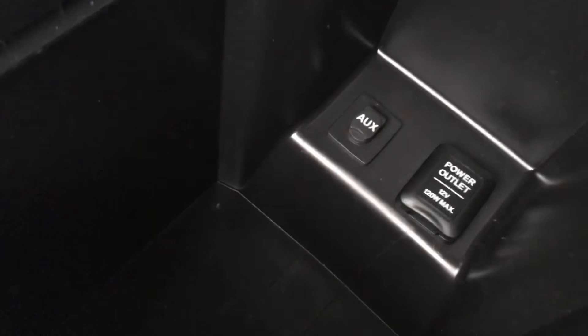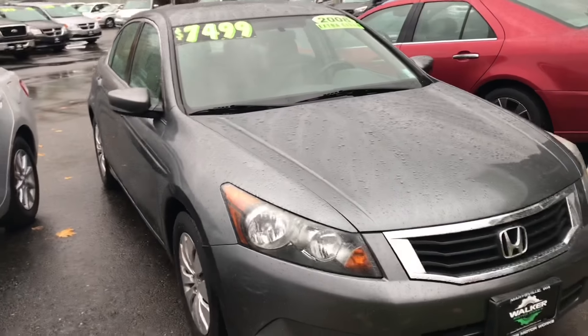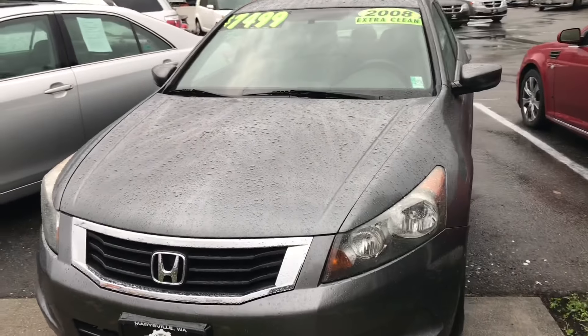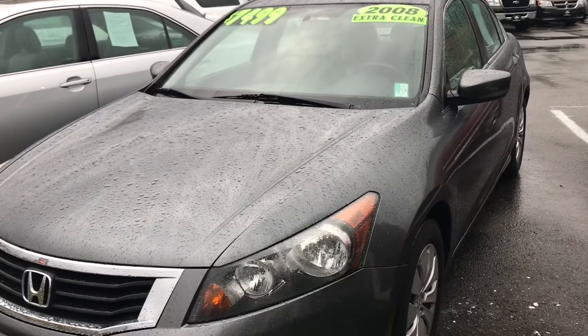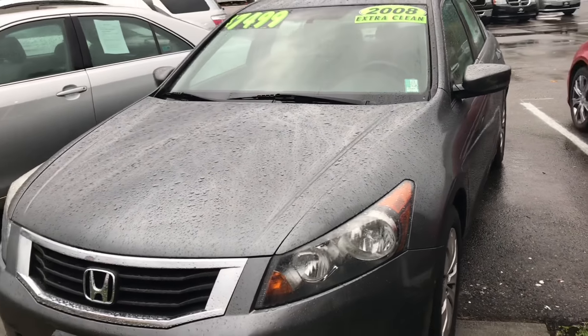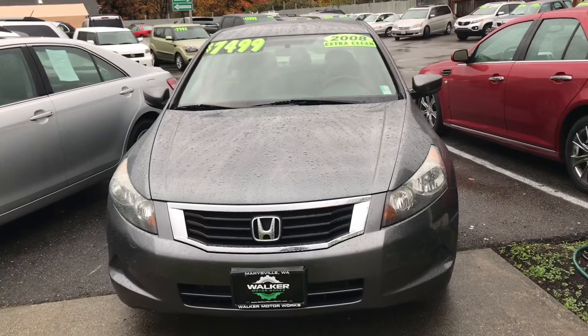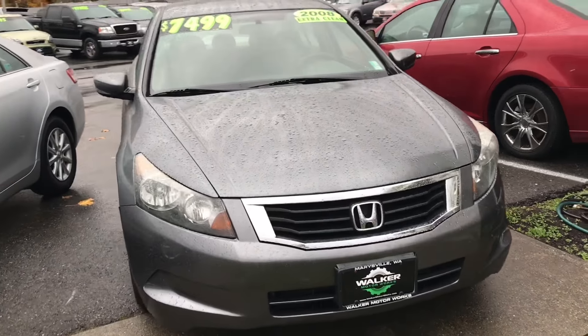It does have an auxiliary input located in the center console. Just got back from a test drive with this Honda Accord, and it was as I expected — rides and drives like a Honda. If you're looking for something with great reliability and a great track record, this would be a great option for you.